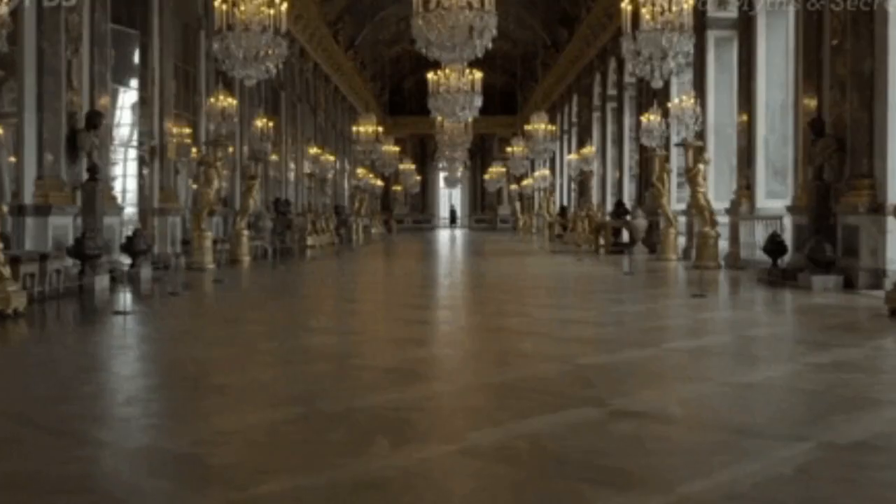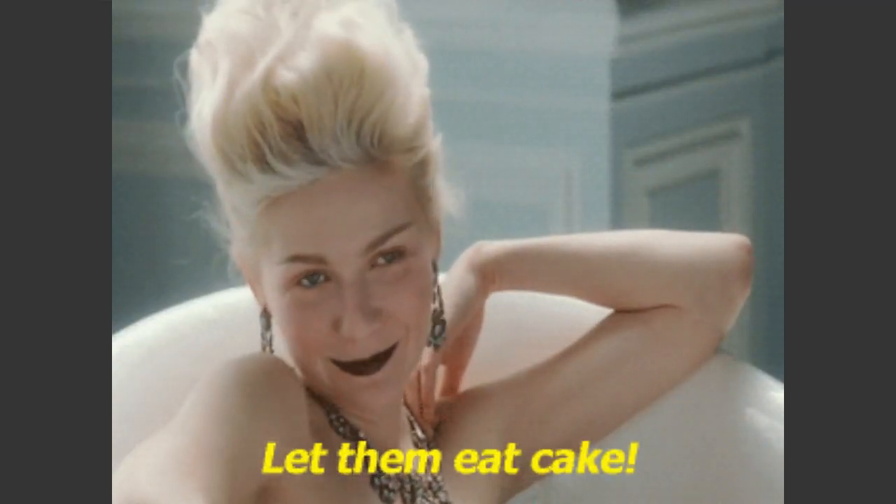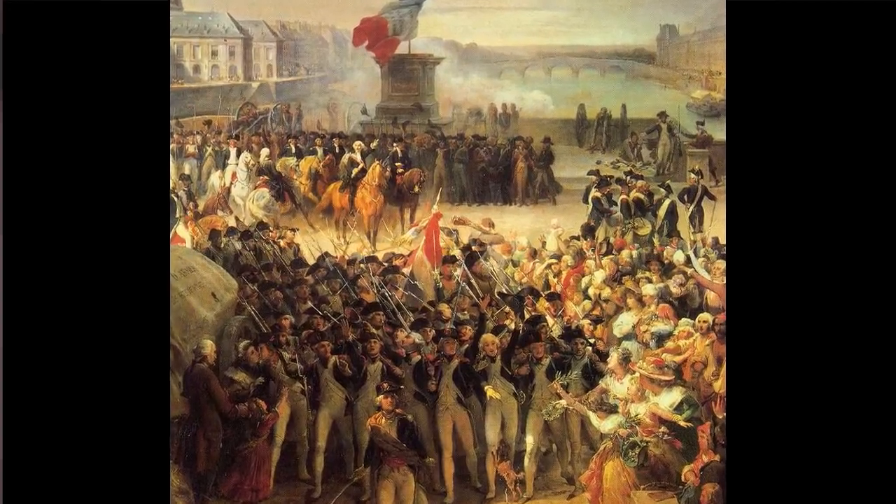What do you think of when you think of Marie Antoinette? Palaces? Cake? 'Let them eat cake!' — although she never actually said this. Or, spoiler alert, the guillotine? Vive la Révolution! And that would all be true, but to understand this painting we need to focus on the 18th century Queen of France's status as a fashion icon.